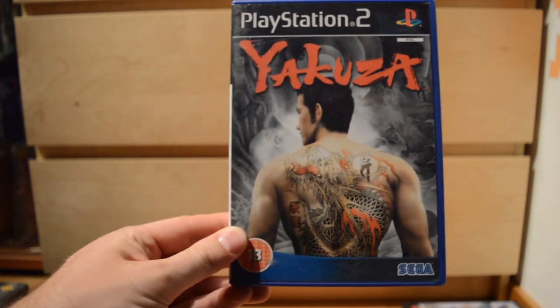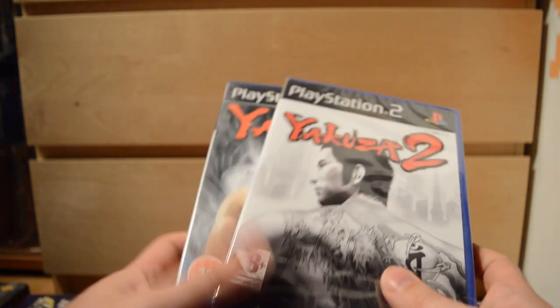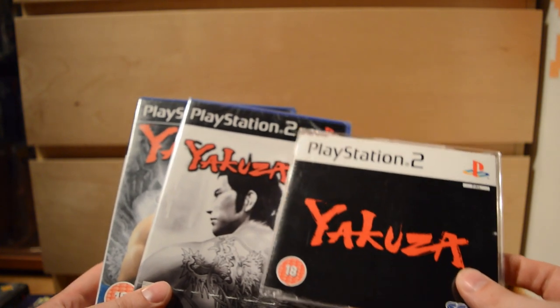Really held in high regard: Yakuza and Yakuza 2. Also have the first game as a promo. It's pretty fun to collect these promos for good games.